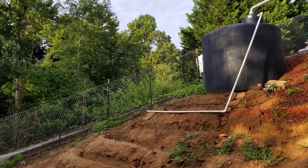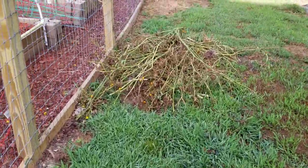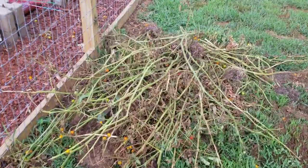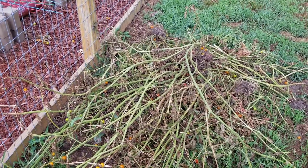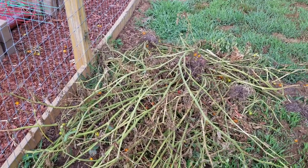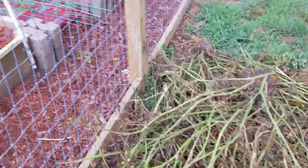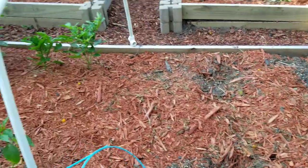The other day I had to pull out all my tomato plants — I'd gotten some kind of blight or fungus. I just haven't sprayed anything, trying to keep it as organic as possible. So this bed is empty now except for some peppers.